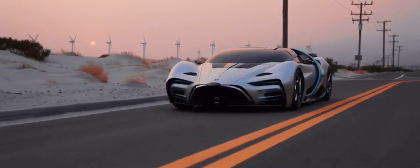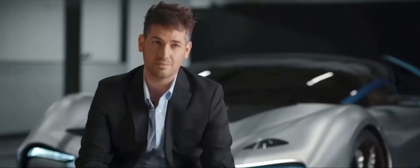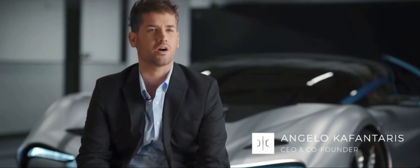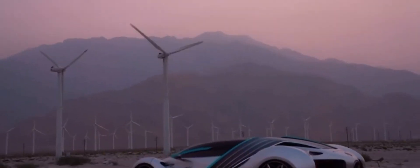This vehicle is meant to tell a story — the story of hydrogen. We really wanted to build the ultimate car that communicated the best parts about the technology, and that's what this is.